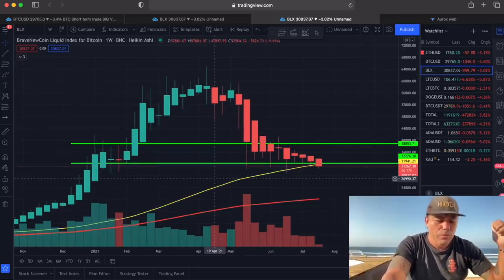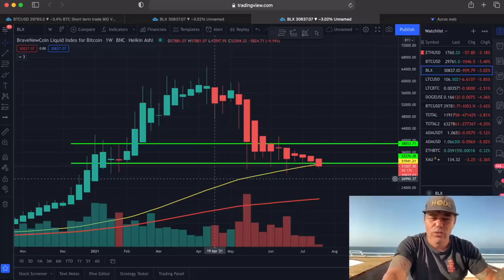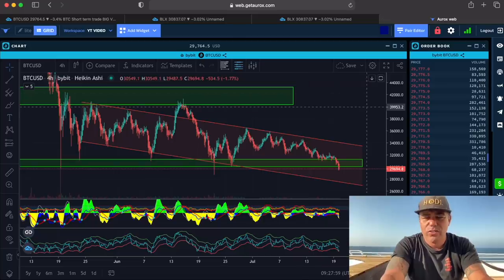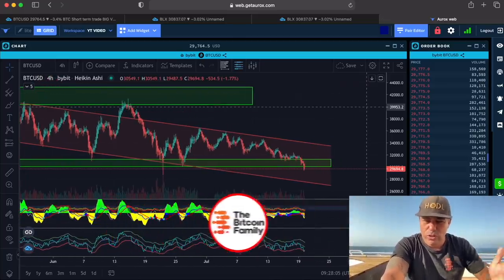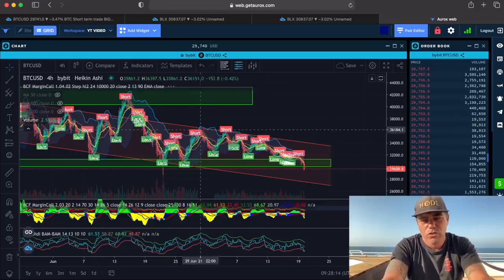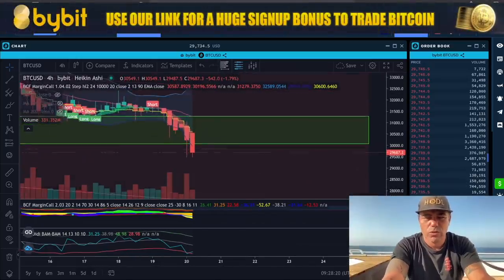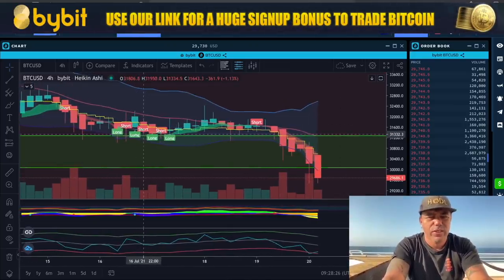Yes, you can stress about the minute, hour, day, or week chart — or you can trade it, accumulate Bitcoin, or buy the dip. To be very clear: I trade all of these movements. You can trade Bitcoin downwards — that's called shorting — or upwards, which is called longing. If you trade with indicators, I'm going to show you what happened with this short and how much profit you could have made.